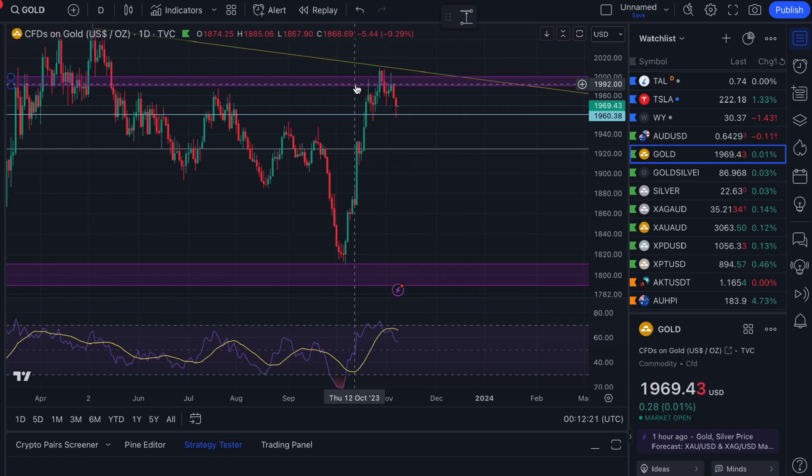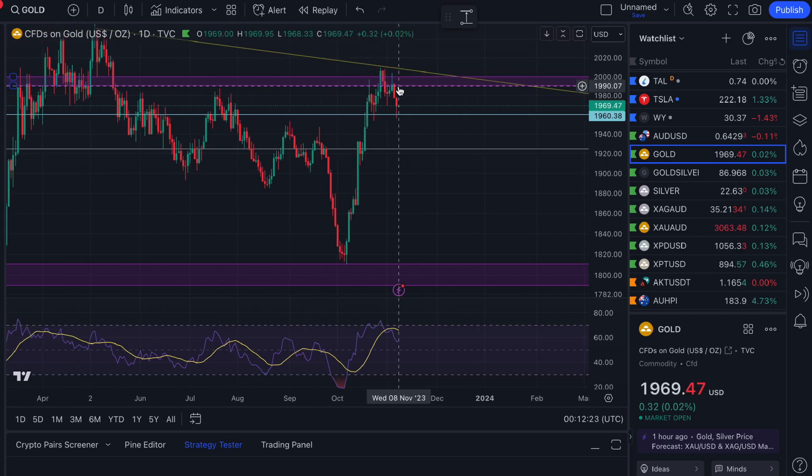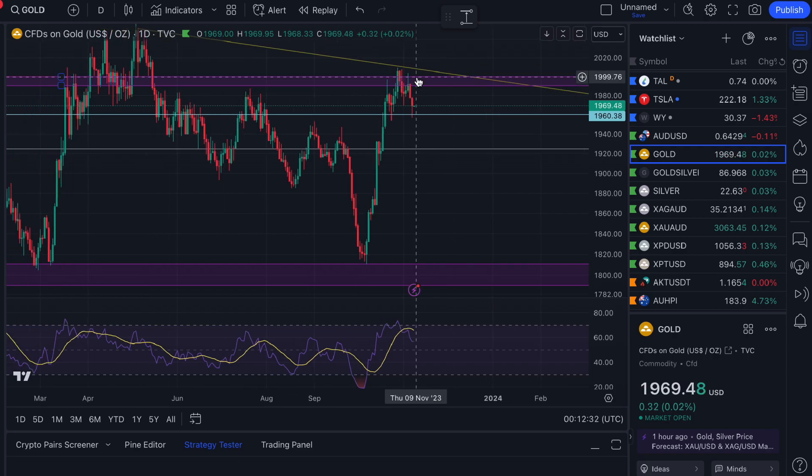What we really needed to see was the price hold and close above the $1,990 to $2,000 level on the monthly time frame, in order to be confident that November was going to be a real up month. We're only at November 8th so still early stages, but I was suggesting a bit of a downward movement might be coming — and so far support is holding at that $1,960 level.